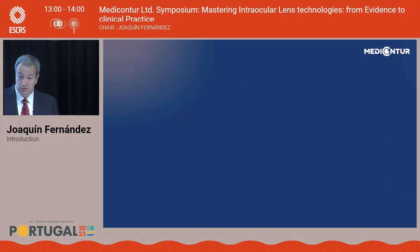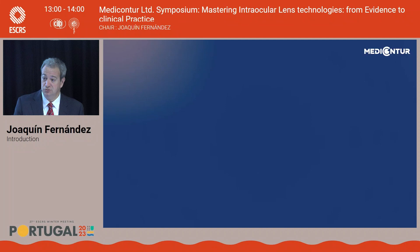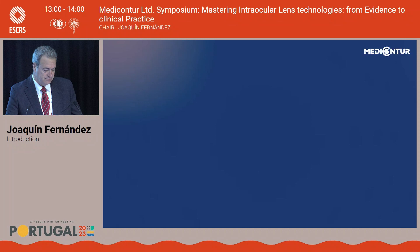Good afternoon. Thank you very much for coming here to the Symposium of Medicons Tour. It's a pleasure for us to have you here with this incredible panel of speakers, including Professor Satish, Esri Nava, Ramon Roizemeza, and Javier Mendicute. If you allow me, we'll first see a little introduction about Medicons Tour.